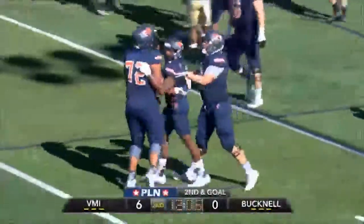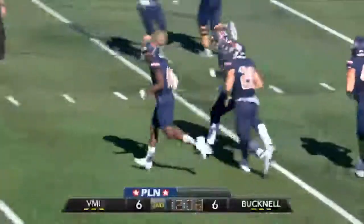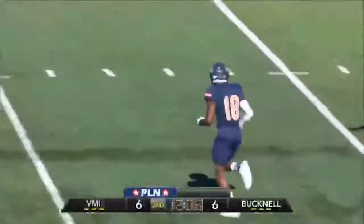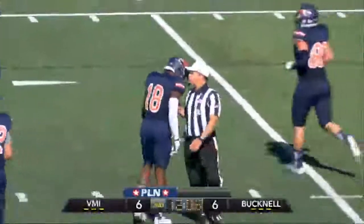That was a nifty play! Faked the handoff up the middle — you had a run-pass option. He rolled out, thought about running, but then seeing Carter streaking to the back of the end zone, he throws it, and Willie does what he always does: catches touchdowns.